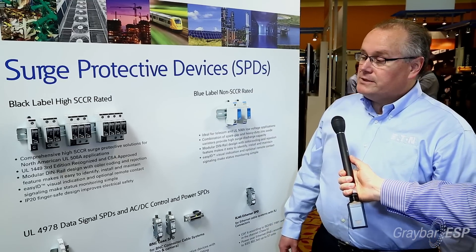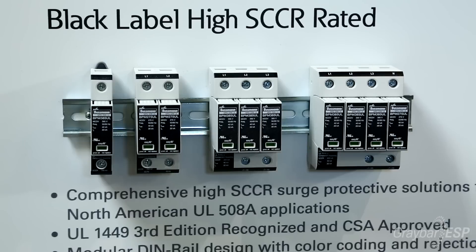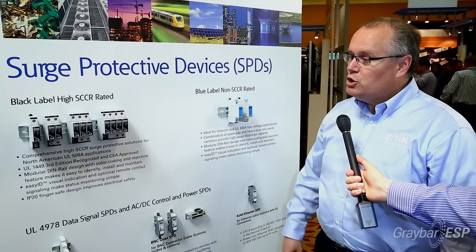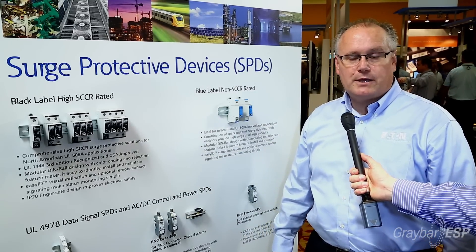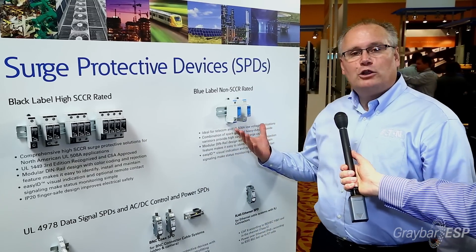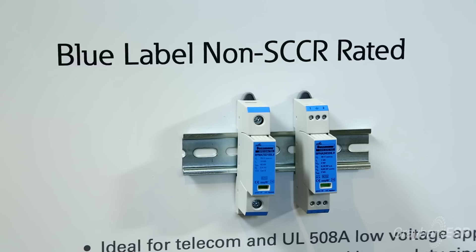A couple of options that we have here for panel options: we have a DIN rail mounted product, and what you'll find is that they are color coded. The black labeled product is the UL listed product that has a short circuit current rating of 200,000 amps. We also have a low voltage telecom product — that's the blue labeled product — and it has a single pole and a two pole option that you see here.